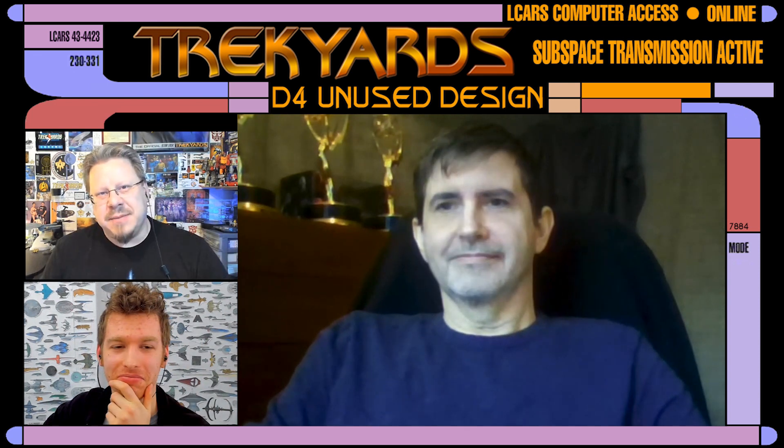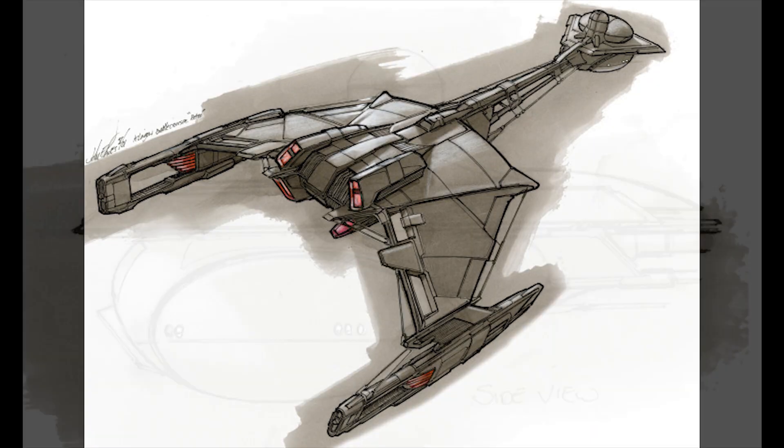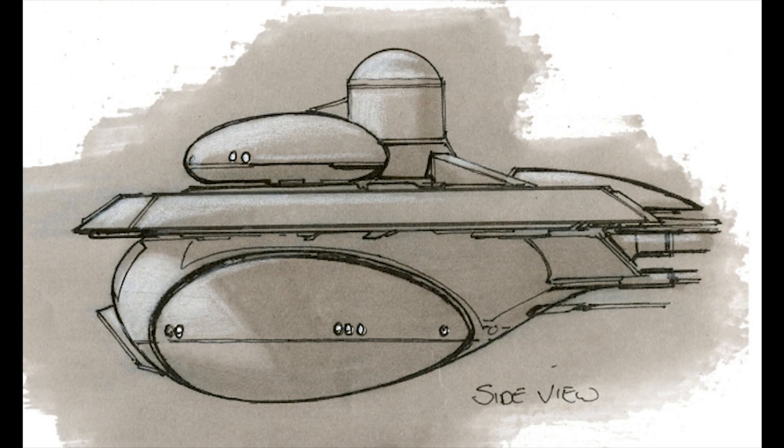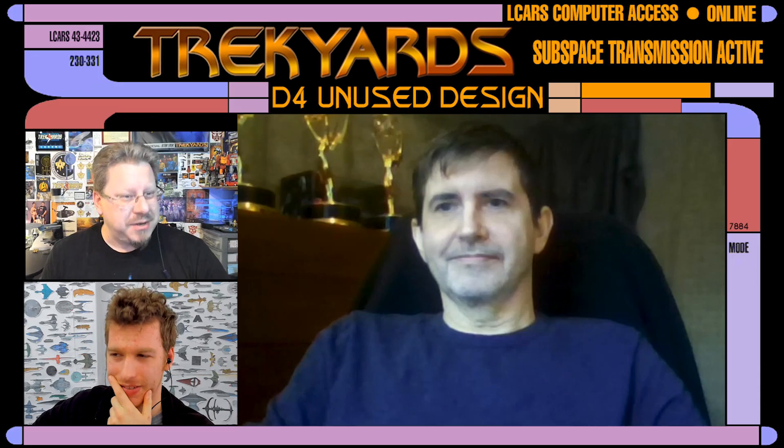But today, what are we talking about, Stuart? Yeah, today we're talking about the unseen, unused D4 from Enterprise — the D4 that could have been instead of a Katinga. There's an interesting story here, and some of you might not know it.